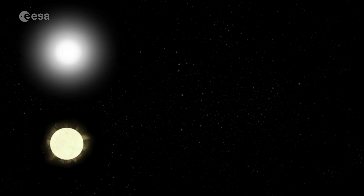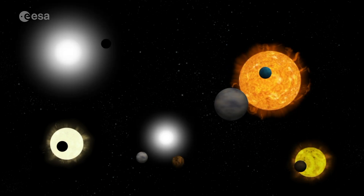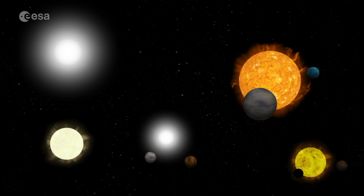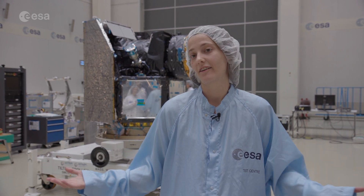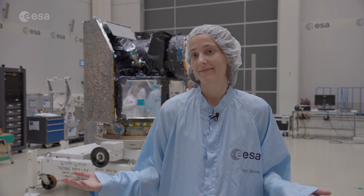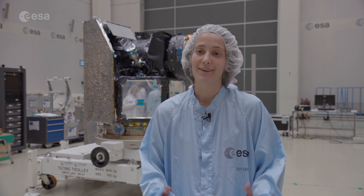CHEOPS will really be able to do this kind of measurement for the small planets. We have a very good idea about how this looks for the large planets, but for planets that are just a few times the mass of Earth and located at relatively large orbital periods, there is still a lot to be discovered — and this is really where CHEOPS is going to be focusing.